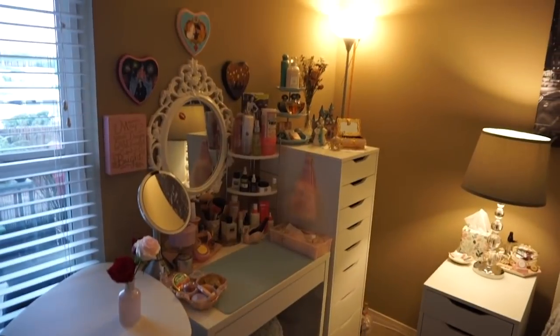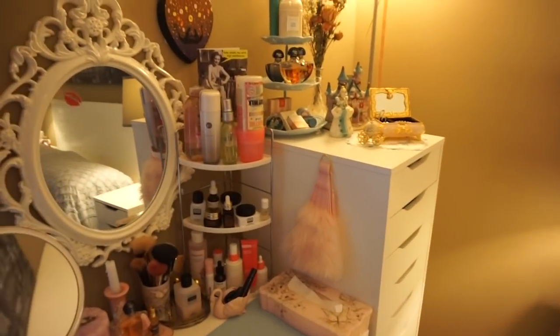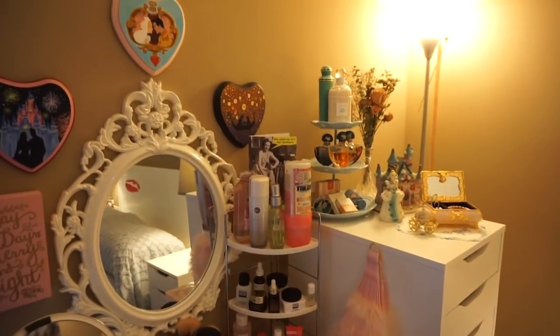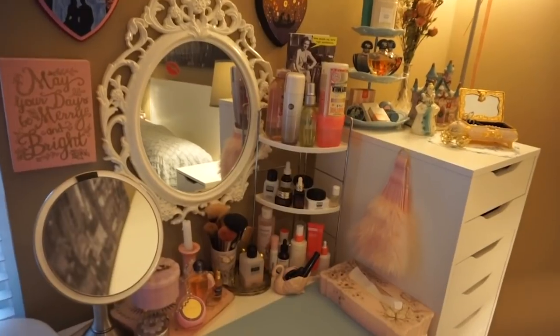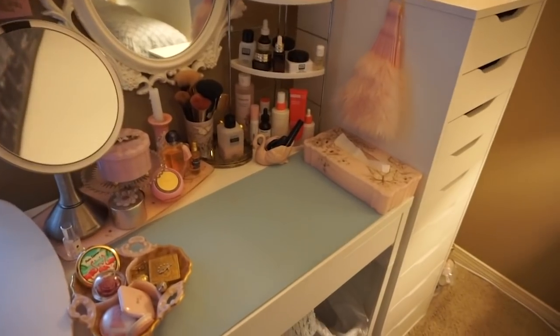And then over here we have my extremely well-loved vanity corner that's always kind of evolving, with all of my favorite, most precious, special things around here. So I didn't do too much extra for Valentine's Day because it's just always extra.